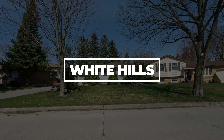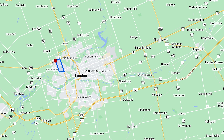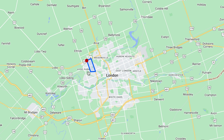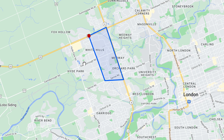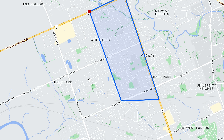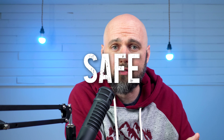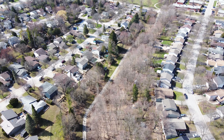First up, White Hills. White Hills is located in northwest London, which has always been considered one of the better sections of London. The reason I've included it on this list is because it's affordable and it's safe. It's in a good section of town while being really affordable, which is pretty unique for London. The prices are getting up there pretty high — obviously not compared to Toronto, but compared to what they were.